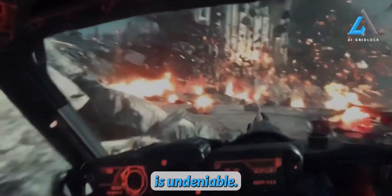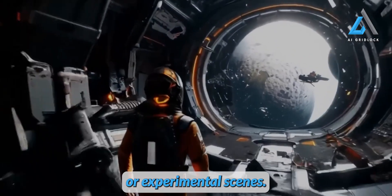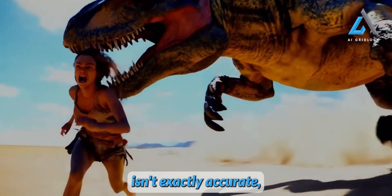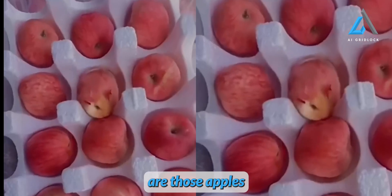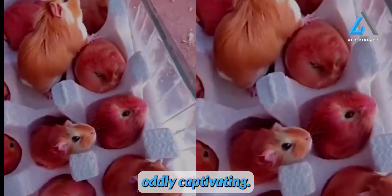The real leap is also in motion and action shots. While there's still a hint of blurriness in some frames, the improvement is undeniable. It's especially effective with footage that doesn't have a lot of prior data, giving us high-quality results from unusual or experimental scenes. Picture this: a dinosaur chasing a little girl. Sure, a T-Rex galloping on all fours isn't exactly accurate, but the scene still looks impressive. And then there are moments where you're left wondering — are those apples or hamsters? The AI's ability to create visuals that blur the line between reality and fantasy is oddly captivating.